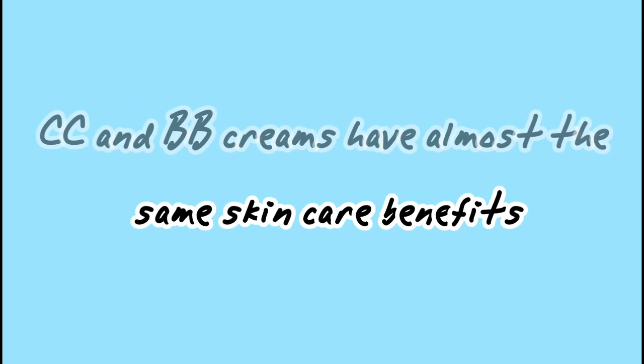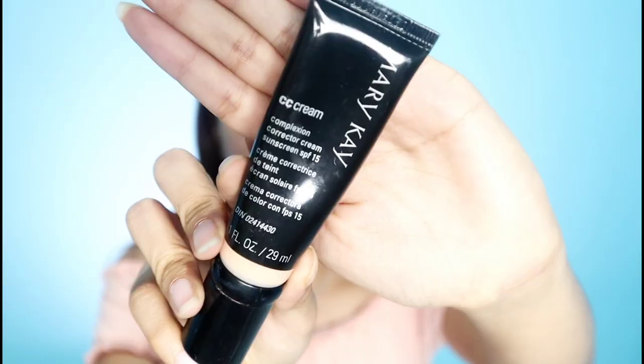Pagkatapos mo malagay ng moisturizer, pwede ka na magsimula sa base mo. I highly suggest when it comes to everyday, you have to use something na may skincare benefits pa rin. Mas mainam na mag-invest ka sa skin mo. So instead of using liquid foundation, mas mainam na gumamit tayo ng BB cream. For today I'm gonna use BB cream from Mary Kay. This has SPF 15, so which is already having a sunscreen or sun protection.